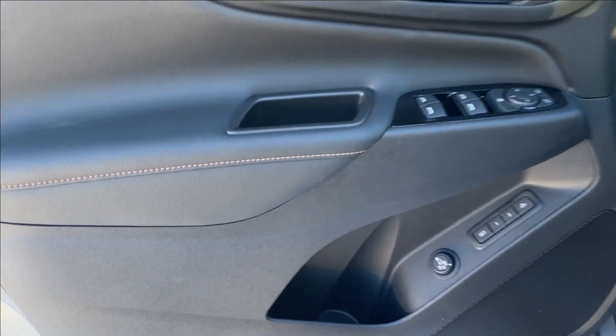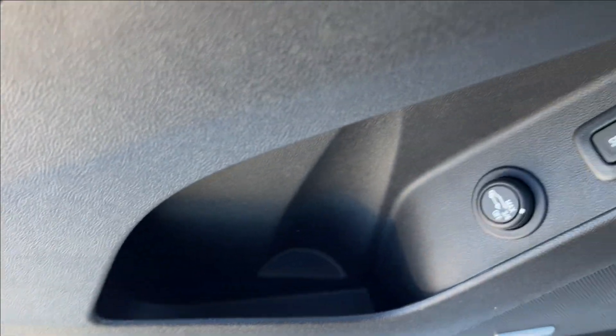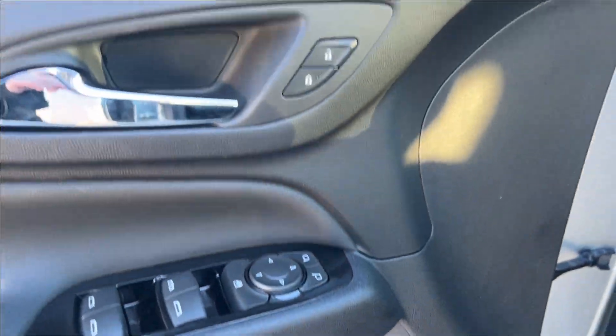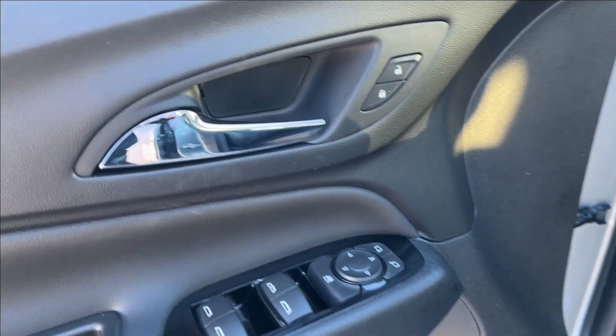Moving on to the interior, we're going to have these all-black doors. We're going to have paneling and storage on the bottom, as well as our rear liftgate control and our seat memory. It's going to come equipped with a Bose speaker sound system. It's going to come up here to the power locks, power mirrors, and power windows, as well as your chrome accents.